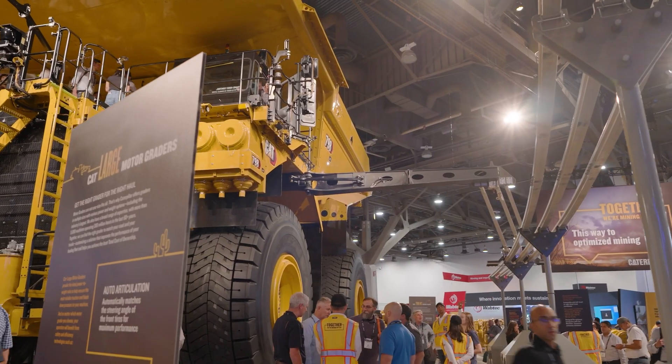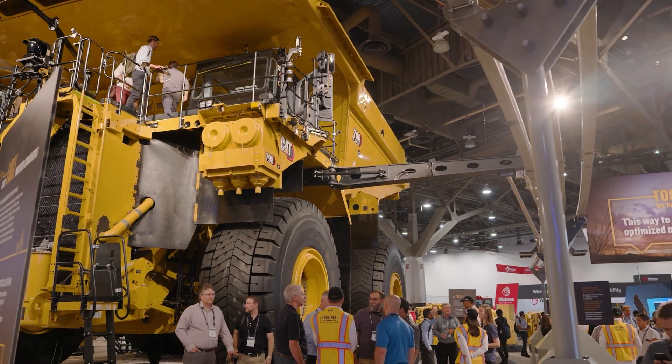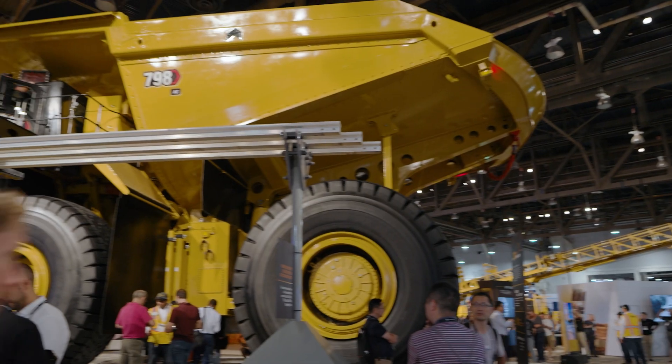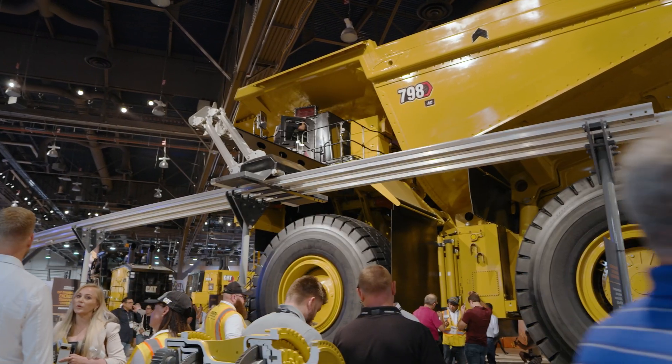And here's one of those breakthroughs on display for the first time. This is the CAT Dynamic Energy Transfer System. It's a fully Caterpillar developed system that can transfer energy to both diesel electric and battery electric mining trucks while they're moving around the mine site.